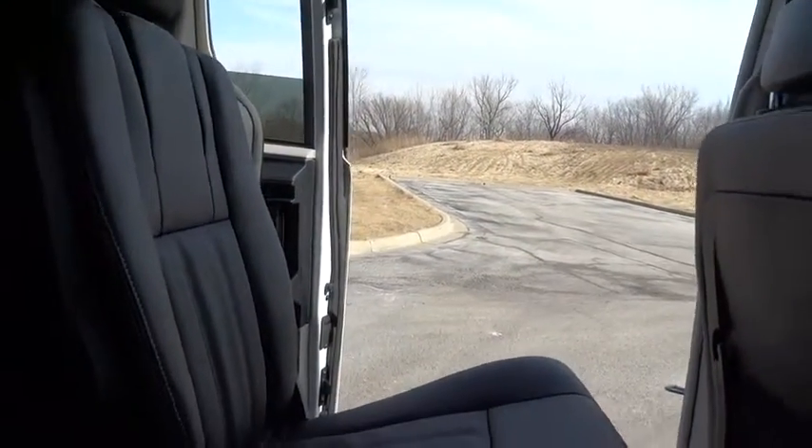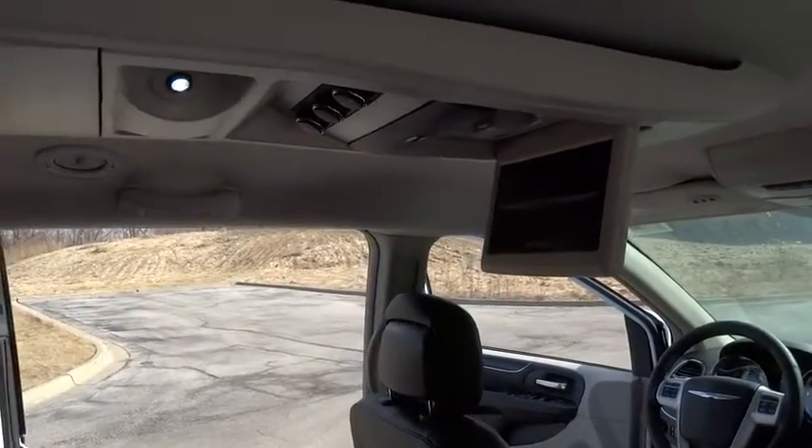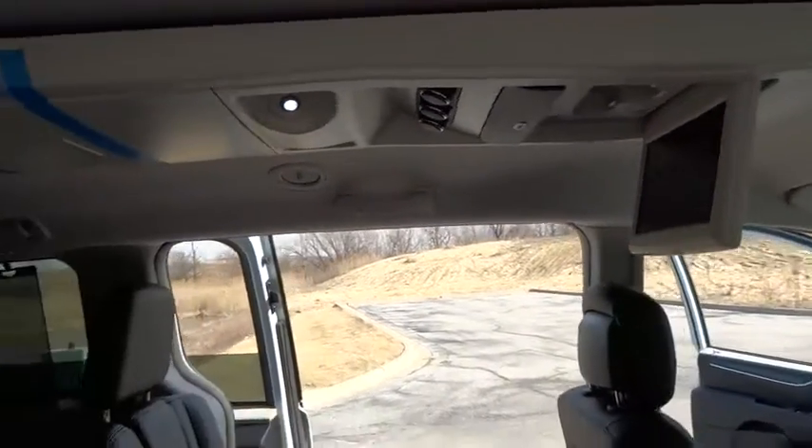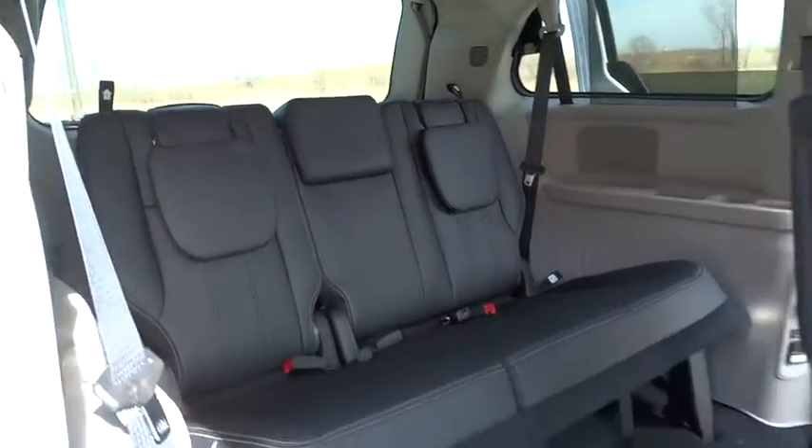Here are some of this vehicle's great options: traction control, remote engine start, dual airbags, air conditioning, front power steering, keyless start, hard disk drive media storage, four-wheel disc brakes.